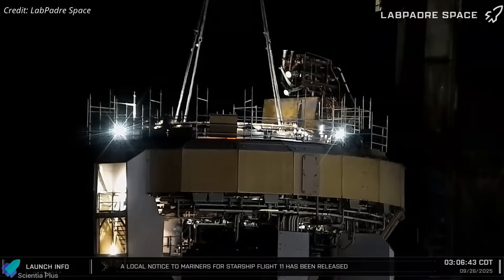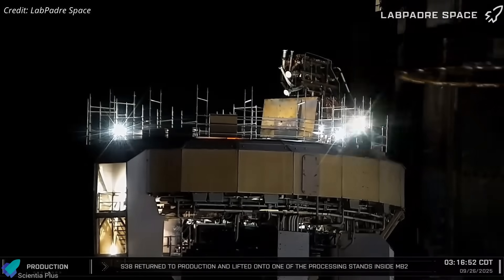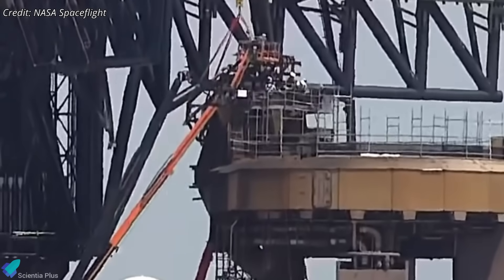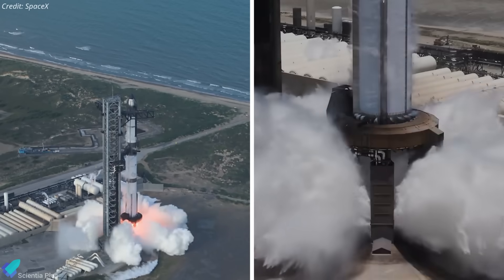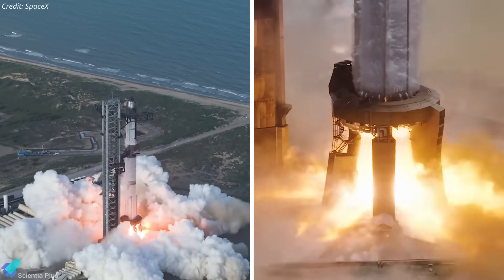Meanwhile, the launch pad is also in final turnaround. The ship's static fire test stand inside the orbital launch mount was removed early Friday morning. Next, the booster hold-down clamps will be reinstalled, and the original propellant feed lines will be restored to connect with the booster's quick disconnect system. Flight 11 will be the last launch from Pad 1, which has hosted all 10 test flights so far, along with dozens of static fires.